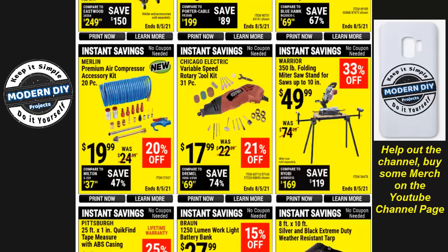Here you have the Chicago Electric variable speed rotary tool kit with 31 pieces for $17.99 — a reasonably good rotary tool. The bits and pieces that come with it are pretty crappy, but the tool itself is not bad. Don't get the other cheap rotary tool they put on sale for about six or seven bucks — that one is a piece of junk. You'll use it once and throw it in the garbage. This one for a few dollars more is much better and comparable to a Hart or Black and Decker.